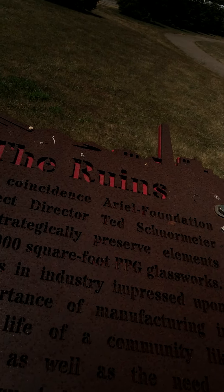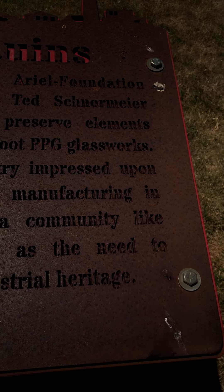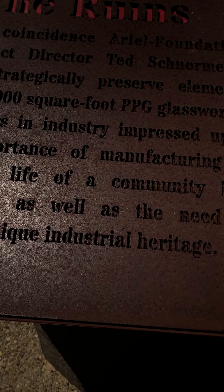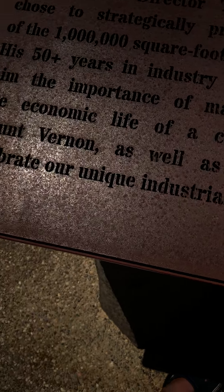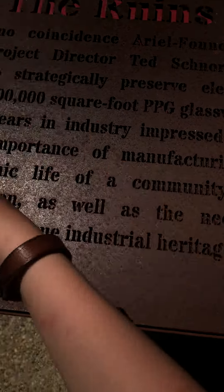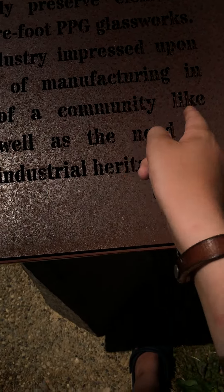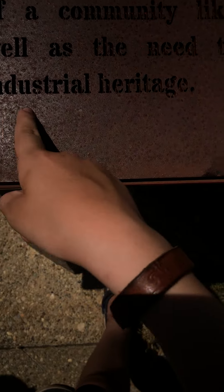There's no coincidence — Ariel Foundation Park project director Ted Norman Meyer chose to strategically preserve elements of the one million square foot PPG Glass Works. His 50-plus years in industry impressed upon him the importance of manufacturing and economic life in the community, like Mount Vernon, as well as the need to celebrate our unique industrial heritage.